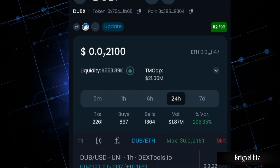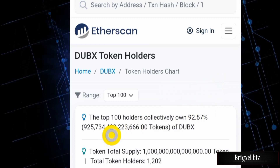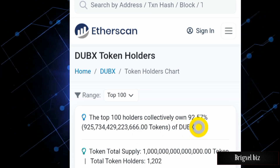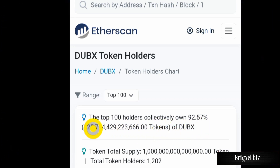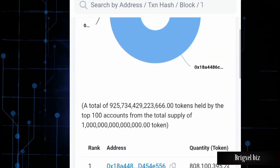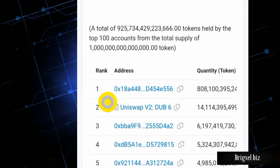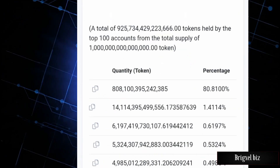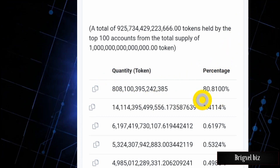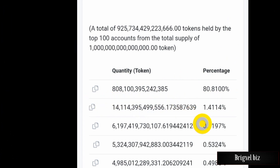Over here on the token holders chart, we can see that the top 100 holders collectively hold about 92.57% — this is very risky. You shouldn't have this high a percentage concentrated. Checking who holds what, we find that the first wallet, which belongs to the owner of this project, holds about 80%. This is too much to be in their wallet.